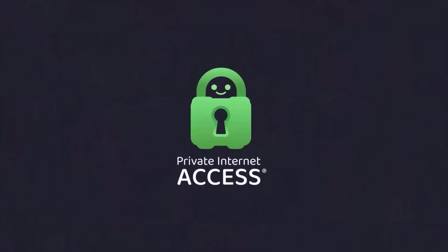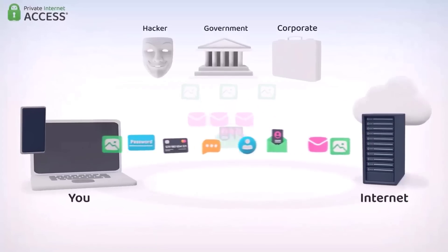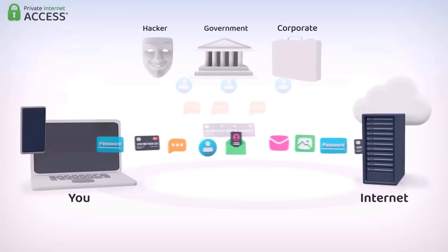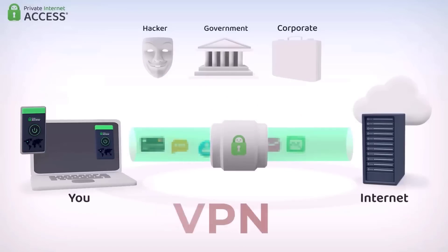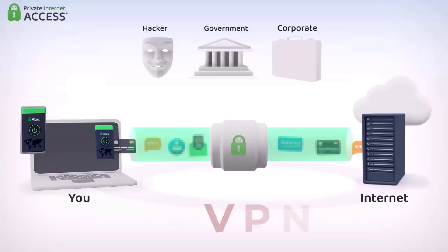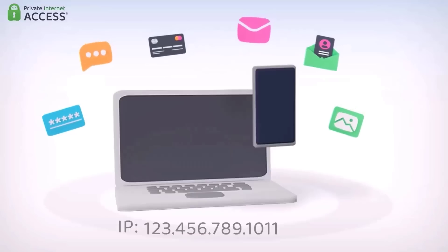A big shout out to Private Internet Access for sponsoring today's video. In today's digital world, your personal information is constantly at risk. Hackers, ISPs, and even governments can track your every move online, but a VPN is the solution. A VPN hides your IP address and encrypts your internet connection, protecting your online activities from being viewed by third parties.